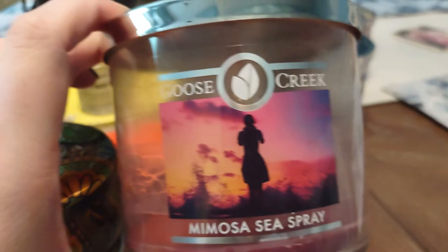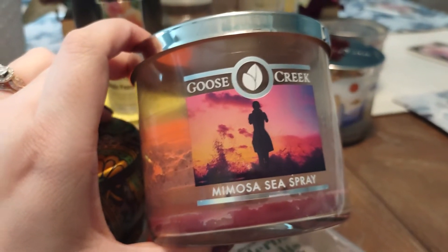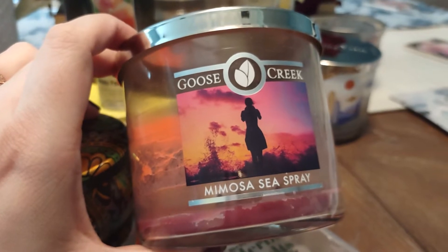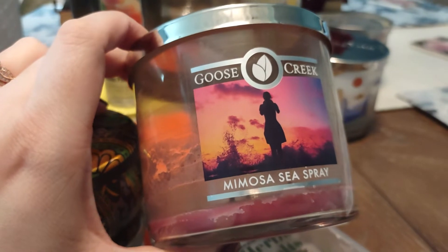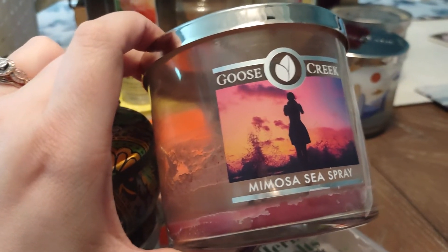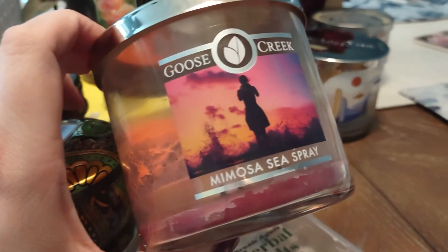So this was a downstairs candle — I actually had this going in my living room, which is not done yet. Hopefully it's going to get painted today during the Labor Day long weekend. This is Goose Creek Candle Mimosa Sea Spray. One of the reasons I burned this right away is I wasn't crazy about it. It's okay — it's definitely a fresh scent, a little floral, but it just doesn't mesh with me. I was not impressed by this fragrance.